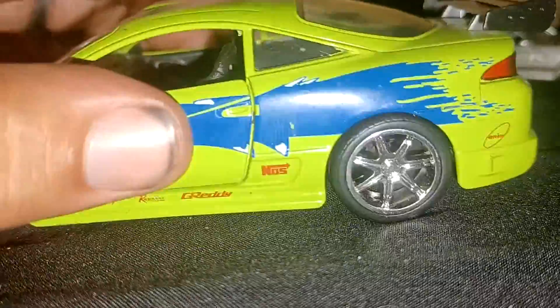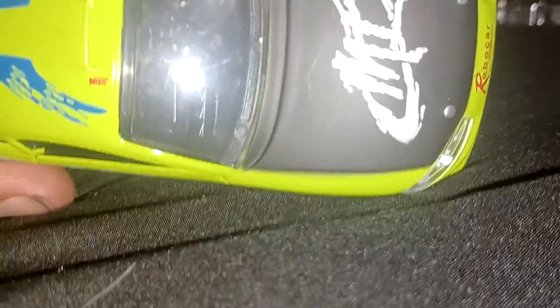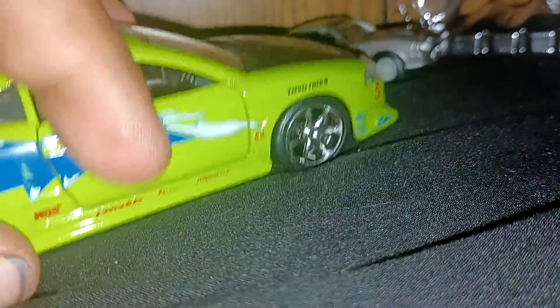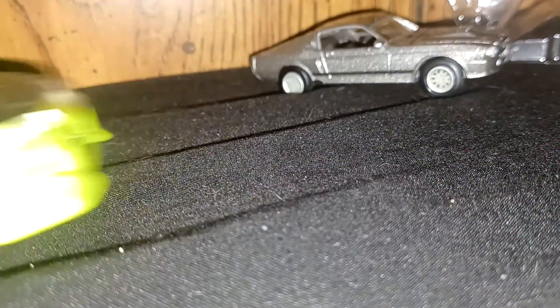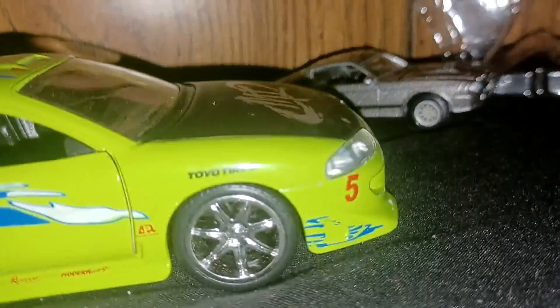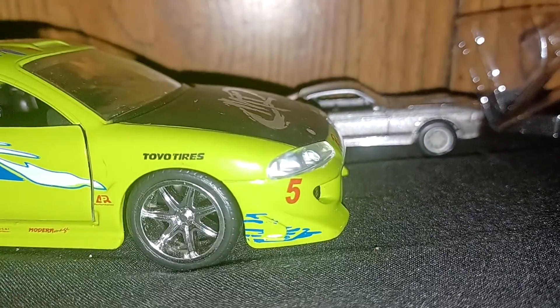Yeah, this was marked for two and this was marked for five, but I paid three for the Mustang and literally two bucks for the Eclipse. All that opens on it is the doors. Now I have two more iconic cars to add to my collection.